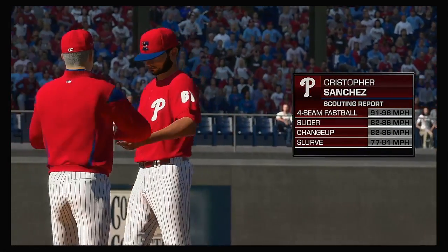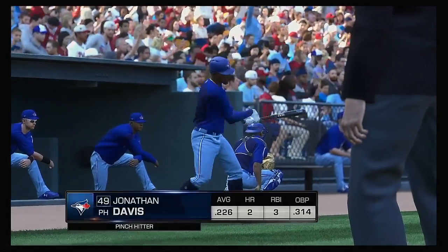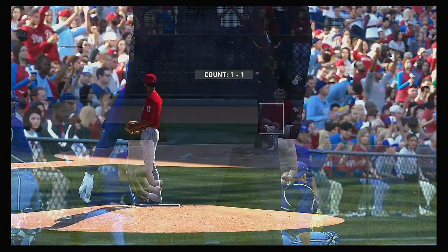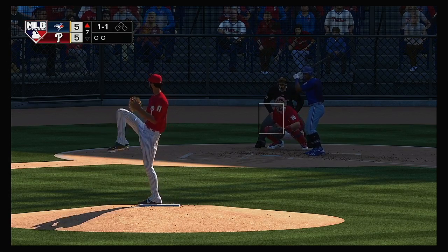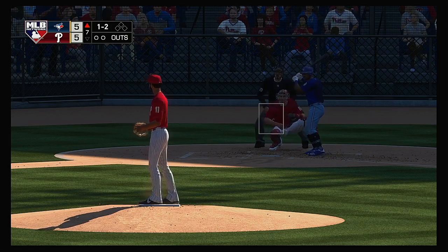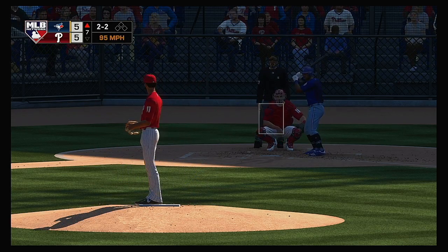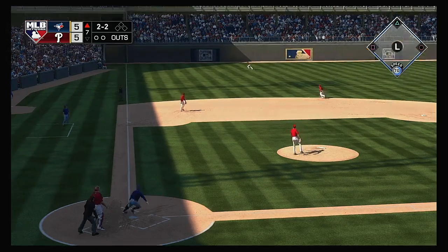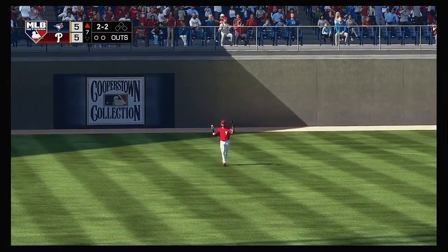Christopher Sanchez is on to pitch from the bullpen to start inning number seven. Jonathan Davis is up off the bench to pinch hit to start the seventh. It's one and two — maybe trying to back him up a bit there with the fastball, two and two count. Pulls this one in the air out to left — McCutchen is under it, and that's the first out of the inning.